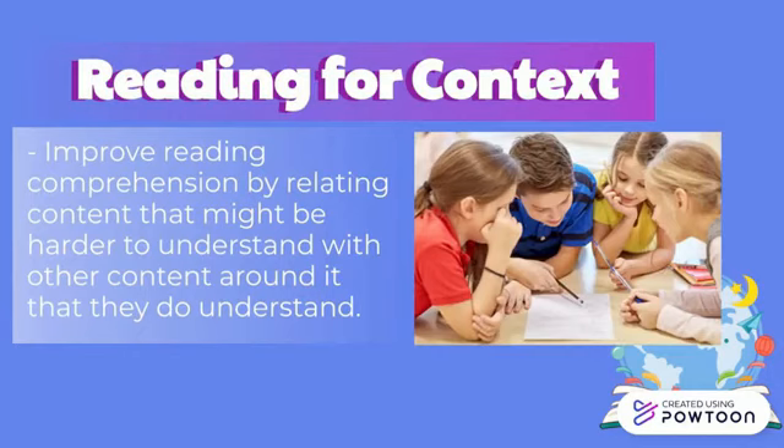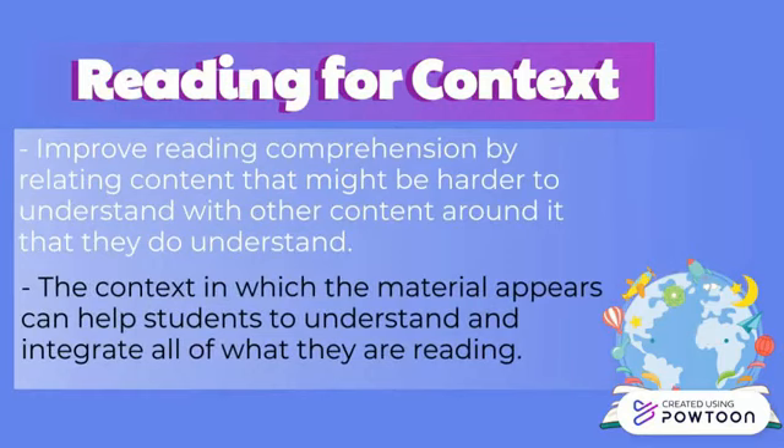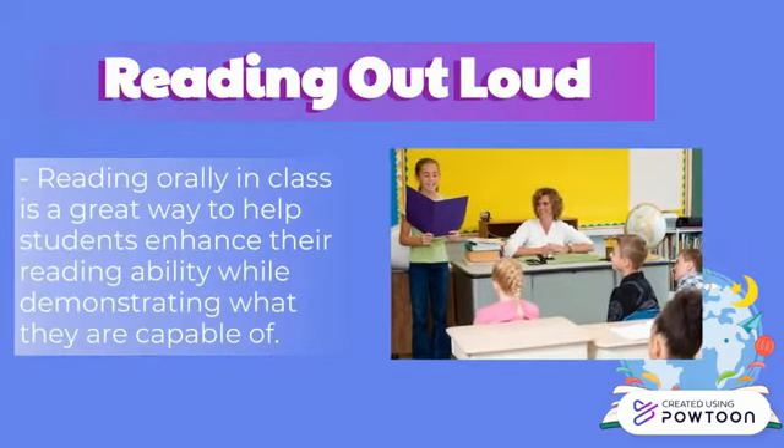Students can improve reading comprehension by relating content that might be harder to understand with other content around it that they do understand. Encourage students to read this way as they work to improve their proficiency. Whether it is just one word or several sentences, the context in which material appears can help students understand and integrate what they are reading. Reading orally in class is a great way to help students enhance their reading ability while demonstrating what they are capable of, and they can receive feedback from both the teacher and other students.